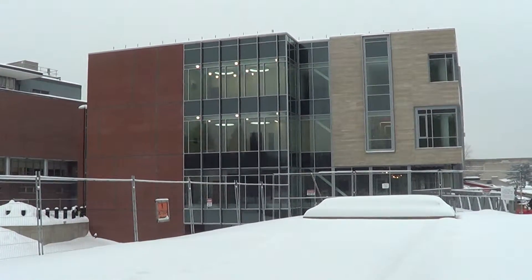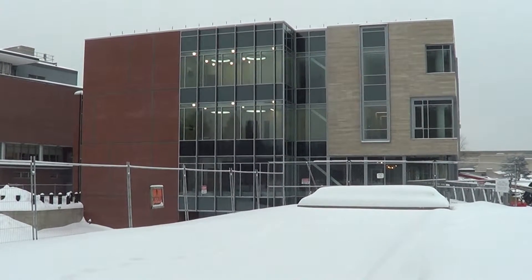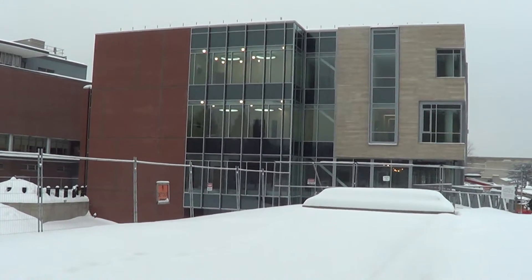This was the north side. We'll move on and follow around to the west side now.